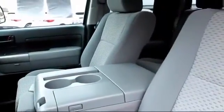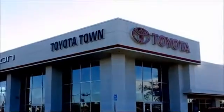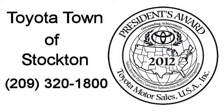We hope you'll give us the opportunity to show you what excellence in customer service looks like. So give us a call or stop by. We're located at 2150 East Hammer Lane in Stockton. Toyota Town of Stockton.